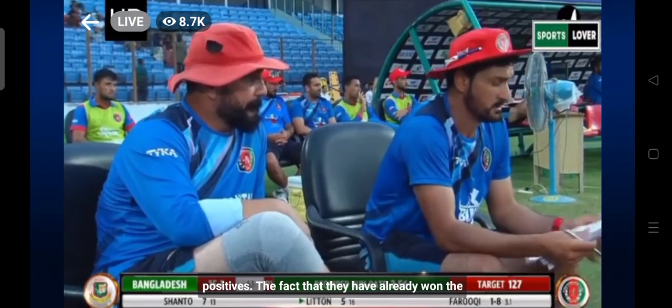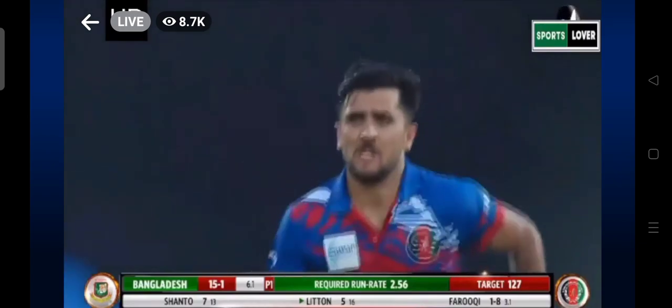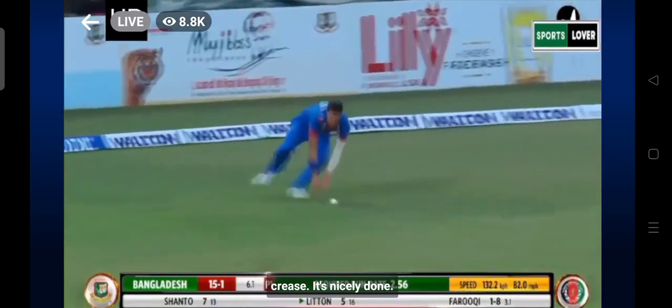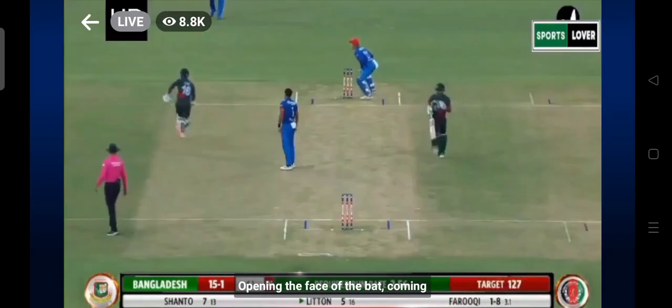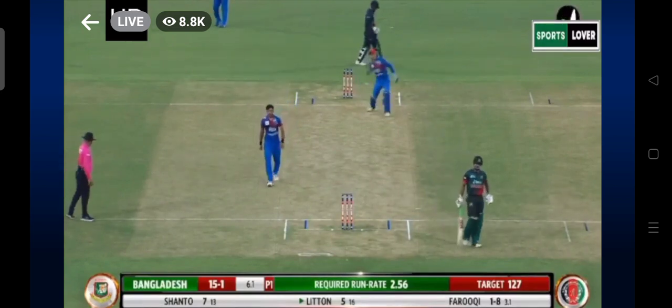The fact that they have already won the series. Maruki uses the width of the crease — it's nicely done, opening the face of the bat, coming through, scampering for the second. In comes the throw. But I think they've been playing safe with that second run.